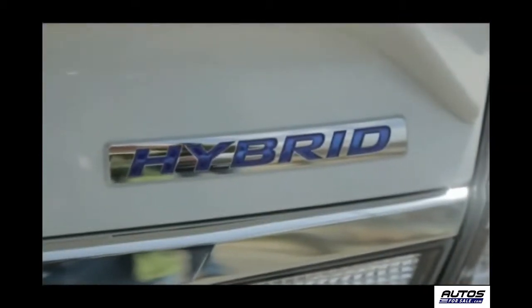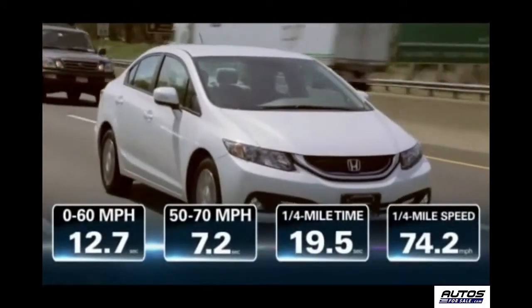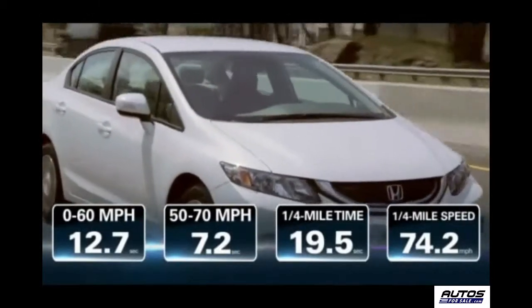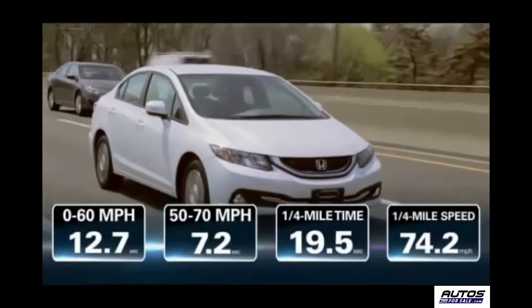During our road test, we put the hybrid through a series of performance tests. It went from zero to 60 in 12.7 seconds, had a 50 to 70 mile-an-hour passing time of 7.2 seconds, and ran the quarter mile in 19.5 seconds doing 74.2 miles per hour at the end.